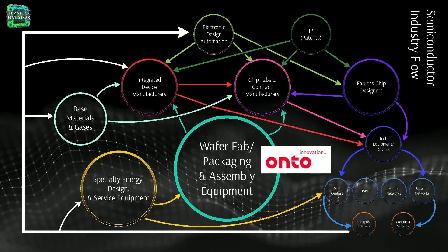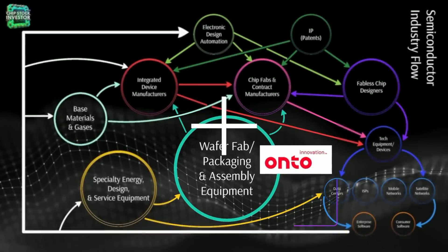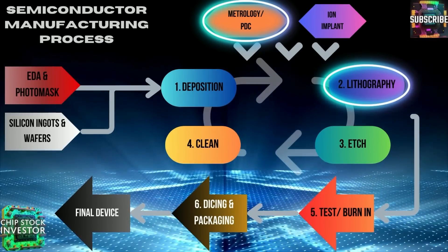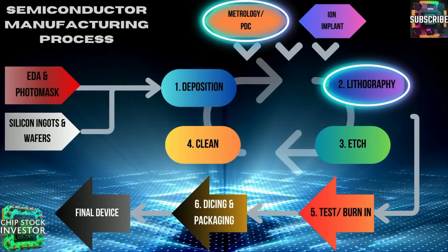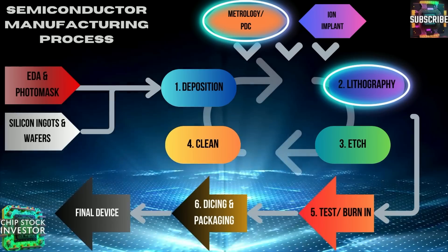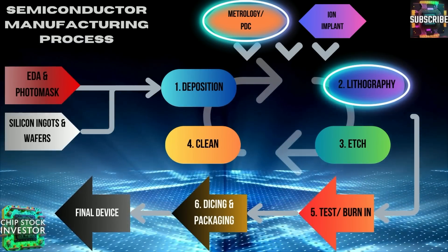As a reminder of where Onto Innovation fits into the semiconductor industry flow, they fit into that big bubble in the center — wafer fab packaging and assembly equipment. Onto Innovation specializes in PDC, process diagnostic and control equipment, and also focuses on lithography in advanced packaging. They also have a leading software stack that makes it all work.